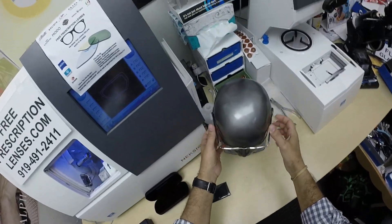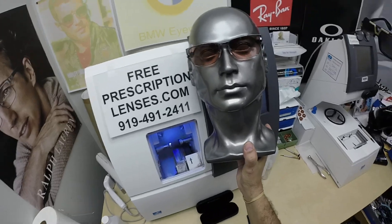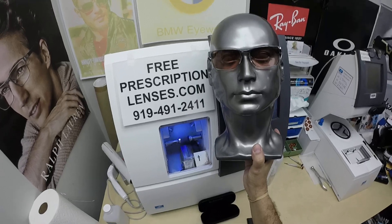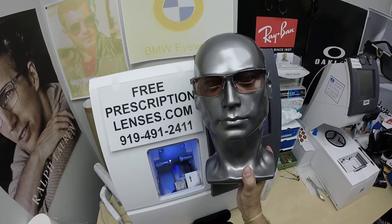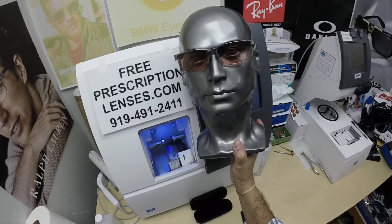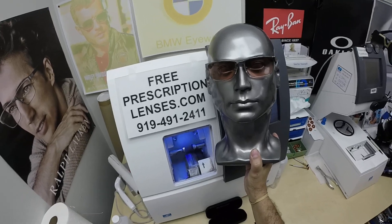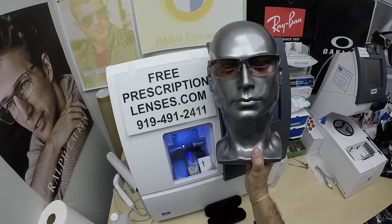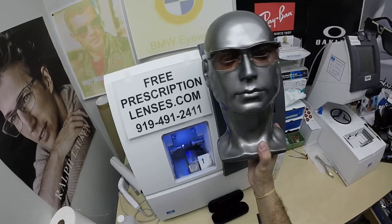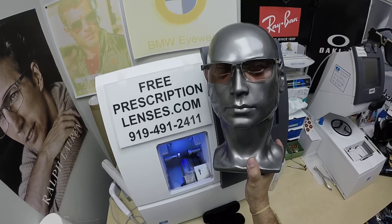Now he got my custom made FL41 lenses. The FL41 lens is a therapeutic tint designed to reduce the frequency and intensity for people who suffer from chronic migraines. It can be for just anyone, as well as those who are post-concussion, light sensitive, or have vestibular migraines — and forgive me if I'm not pronouncing that right. I've been doing these lenses for years after a Duke ophthalmologist asked me to do it for one of their patients.